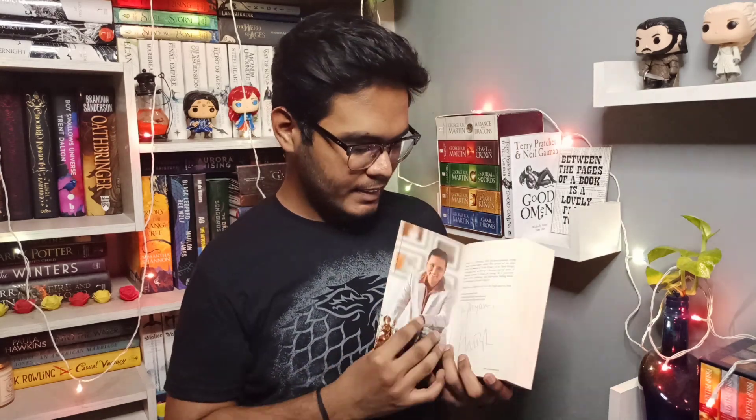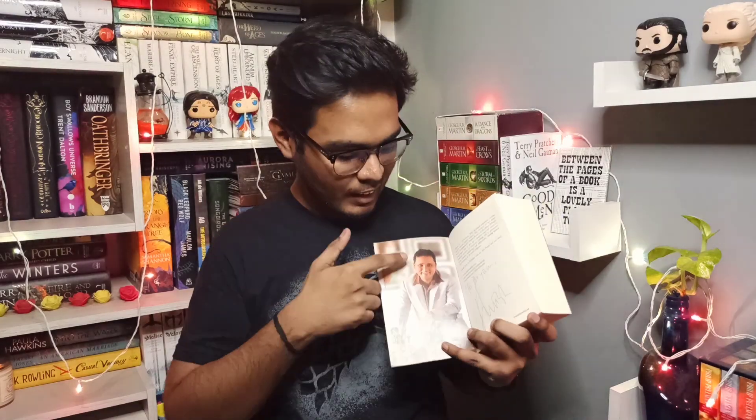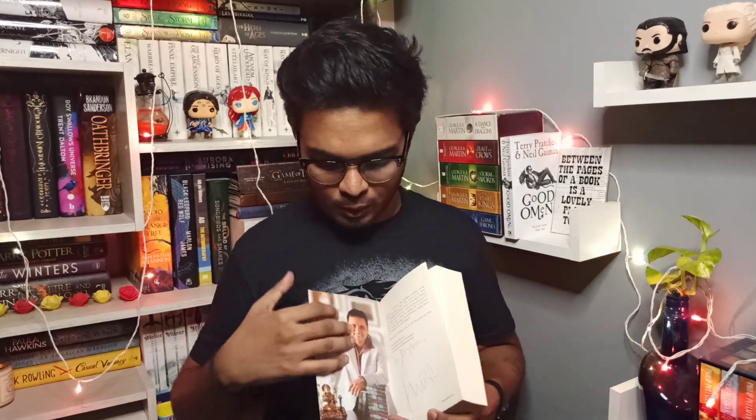Agatha Christie is one of those authors whose books usually get pirated on a large scale because they sell like hotcakes — same goes with Indian authors like Chetan Bhagat, and Harry Potter books as well. For such books, you can check inside the cover. In pirated Agatha Christie books, you will often find that the portrait page — where her picture usually appears — is blank. This can't apply to every book since many books have a blank back of the cover, but it can be one of the reasons.